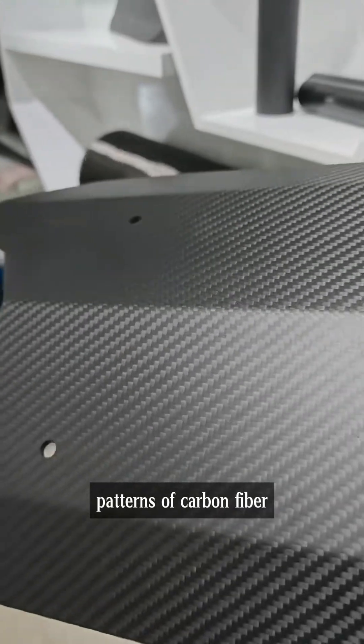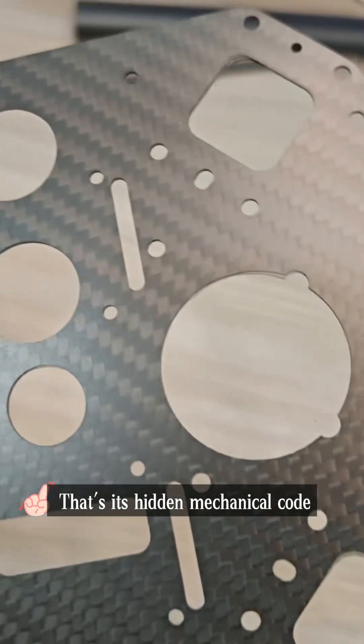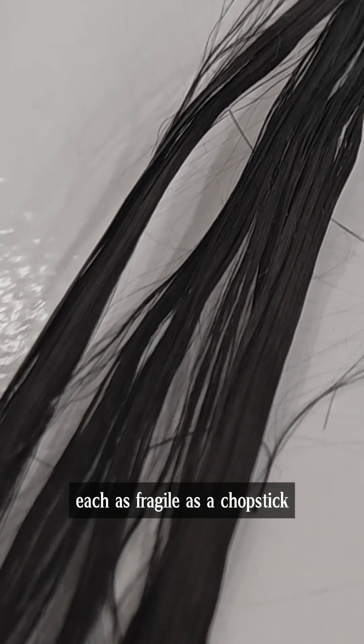Do you think the checkered and twill patterns of carbon fiber are just for appearance? Wrong — that's its hidden mechanical code. Carbon fiber itself is composed of thousands of fiber bundles thinner than a human hair, each as